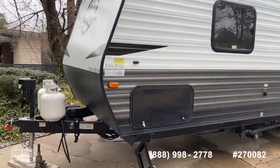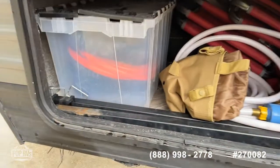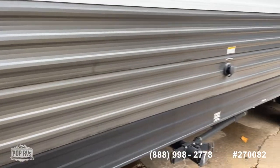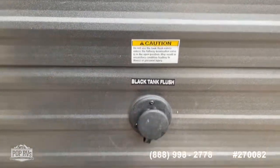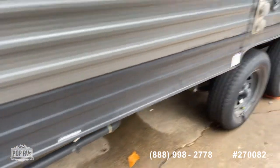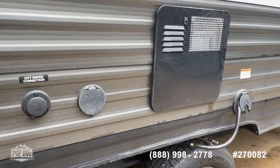You've got a nice large pass-through storage here at the front, accessible from either side — lots of capacity for a camper of this size. Another thing I like that you don't often find in a budget-friendly model is the black tank flush system — this one has it. You've also got your sewer and gray water outlets, fresh water connection, city water connection, and it does have the spray port on it as well.